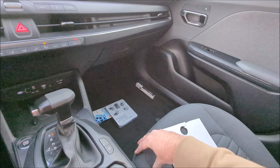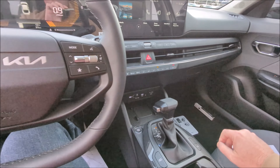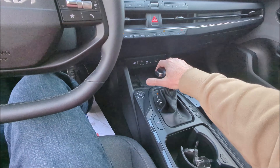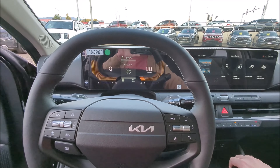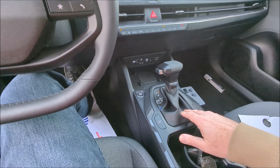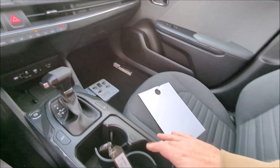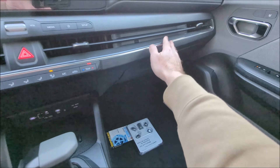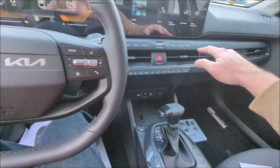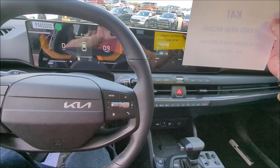Definitely lots of room. These seats feel really, really nice — lots of support. The shifter doesn't feel too bad. Cup holders are a decent size — very decent size. Kind of like the one-piece vent that goes across, though there's a little bit of a divider in there.